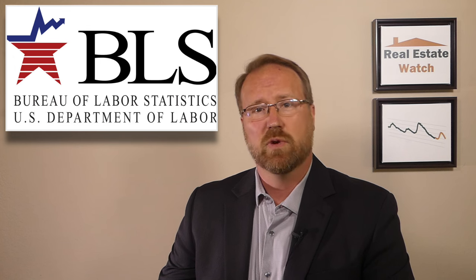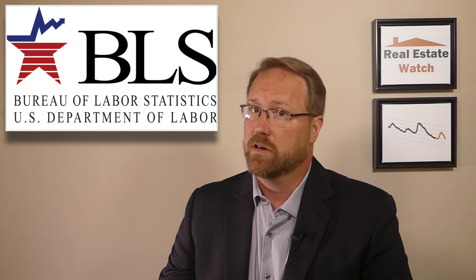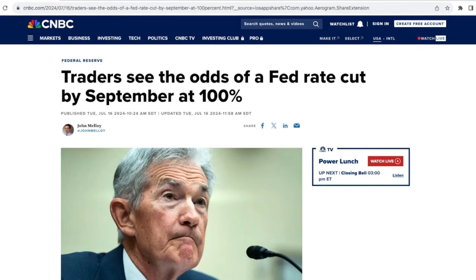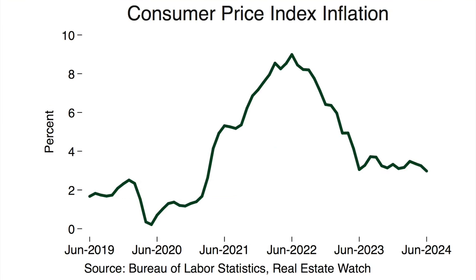The Bureau of Labor Statistics recently released their Consumer Price Index Inflation Report and it couldn't have been better. It was so good that Wall Street traders now see a 100% chance of a Fed rate cut in September, attributing this to the latest CPI report. As of June, the CPI increased by 3% compared to the same time last year, down from 3.3% in May. This is the lowest level since June of last year when it also came in at 3%.